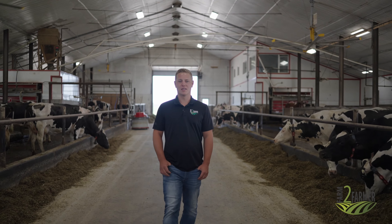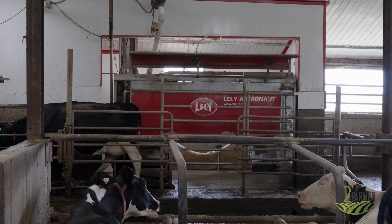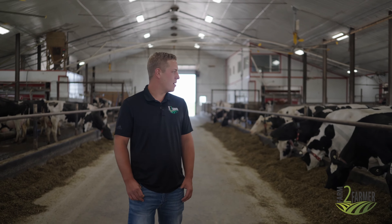The main barn is a sand bedded freestyle barn with three Lely A4 robots. Cow comfort is top of mind on this fantastic modern layout.